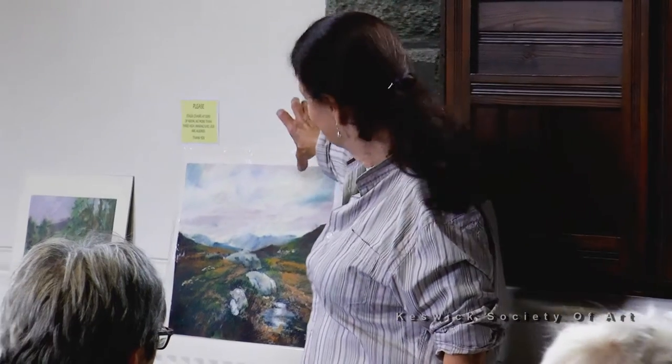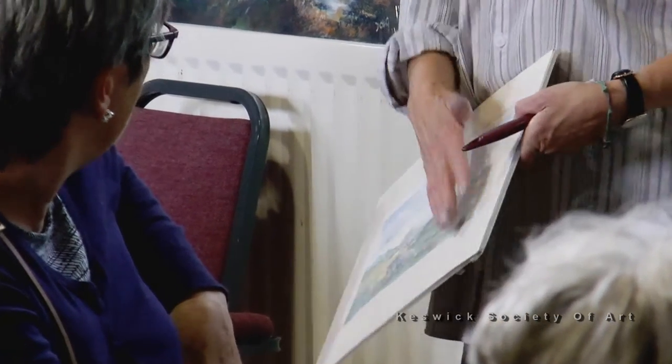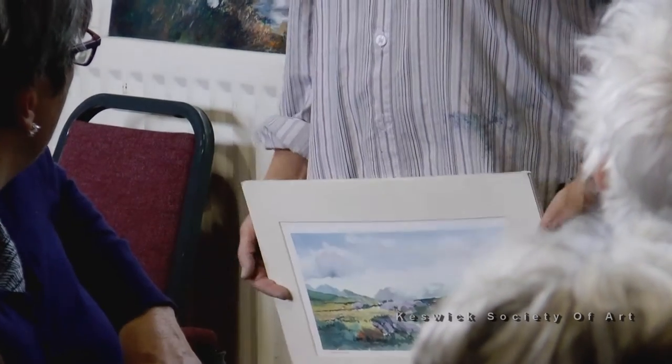I don't think the sky works so well, but I thought it was really good for that. Watercolour is wonderful. I remember taking watercolours to a gallery and the chap just said, 'It's just old fashioned, isn't it?'